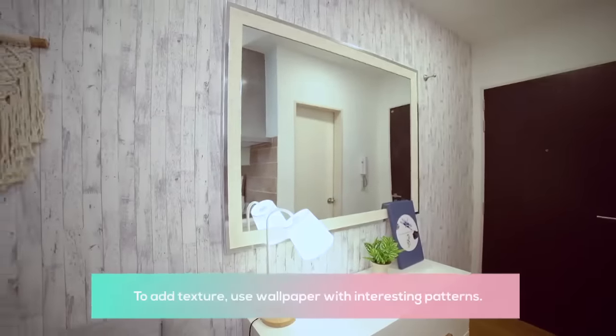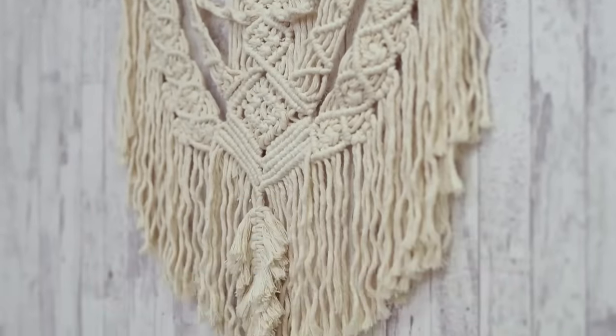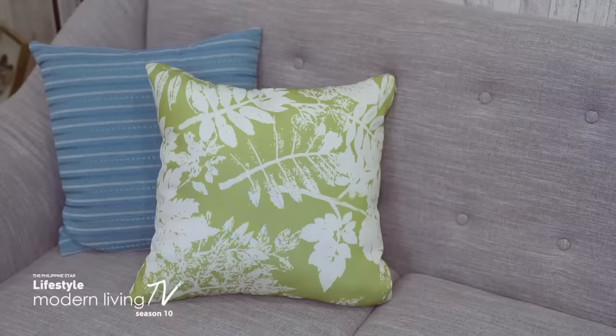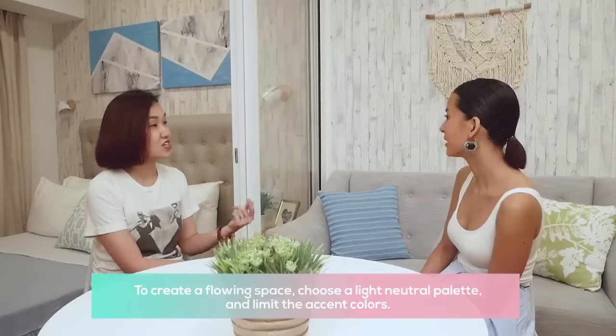Let's talk specifically area by area in this space. For the living area, I wanted a little texture on the walls, so I added wallpaper with a wood-like texture, but it's white — it gives depth and character, and adds life to the space. I chose gray overall, so when you look at the space, nothing is overpowering — everything flows. The only things that stand out are the accent colors, which I introduced through the accessories.